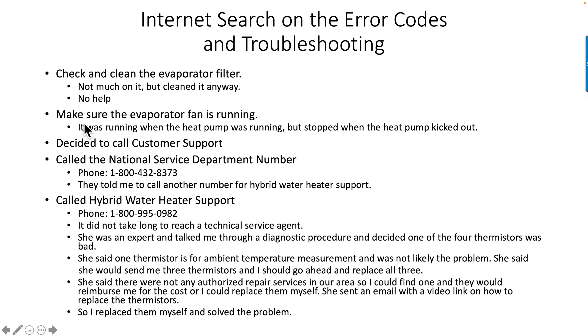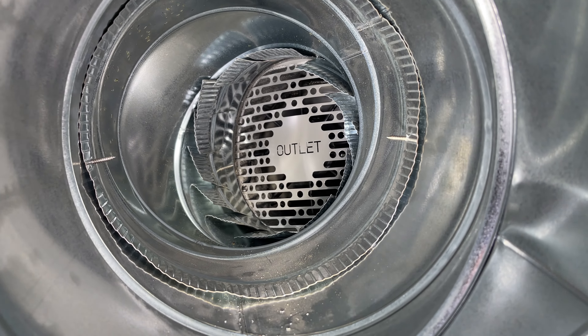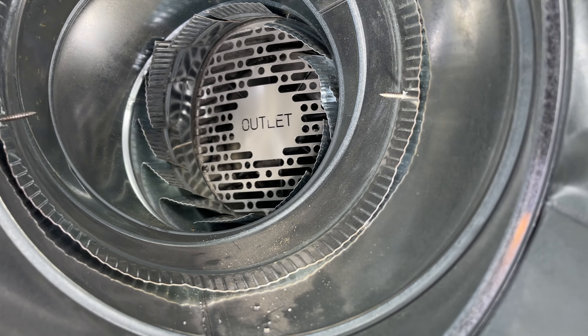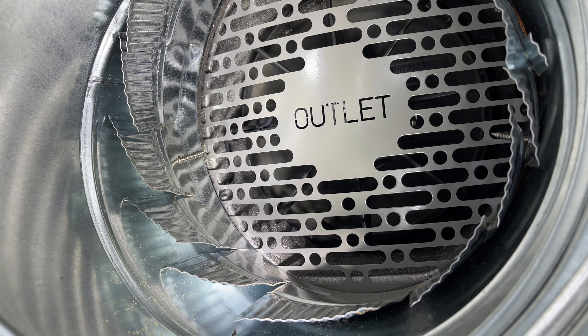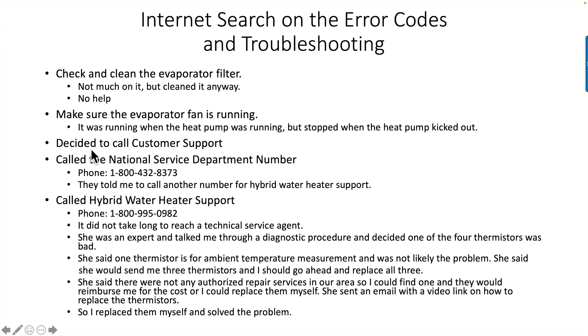That was no help. Another thing suggested was this filter — it keeps the large particles off the evaporator coils, but it's clear, not an issue. Another suggestion was to make sure the evaporator fan is running, and that blows air across the evaporator coils. It was running when the heat pump was running, but it stopped when the heat pump kicked out. One of the things the internet told me to look for was that fan. It's a little hard to see behind the outlet screen there. The fan was turning, no problems. So I decided to call customer support.